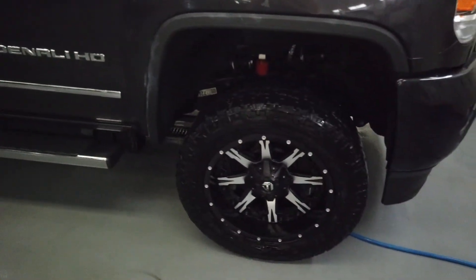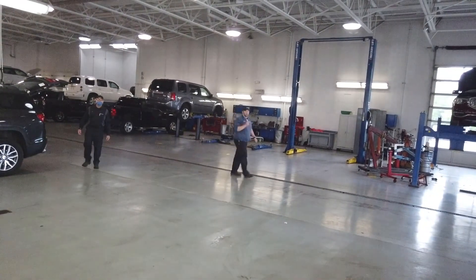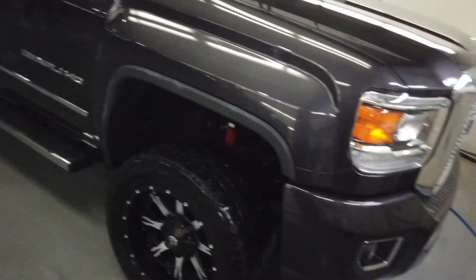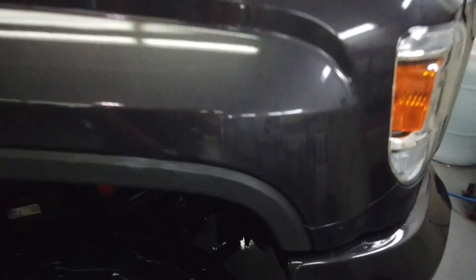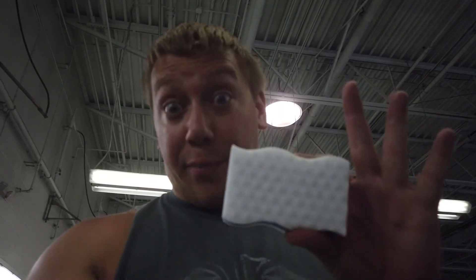I got pretty much everything all cleaned off now — did all the wheels as well. Now I'm gonna try and clean off that plastic. Scott tried it with a magic eraser and you can see the difference right there. That part we did with the magic eraser and you can see over here there's still a little bit of wax left. So I'm gonna use this magic eraser to clean up all the rest of the plastic parts.